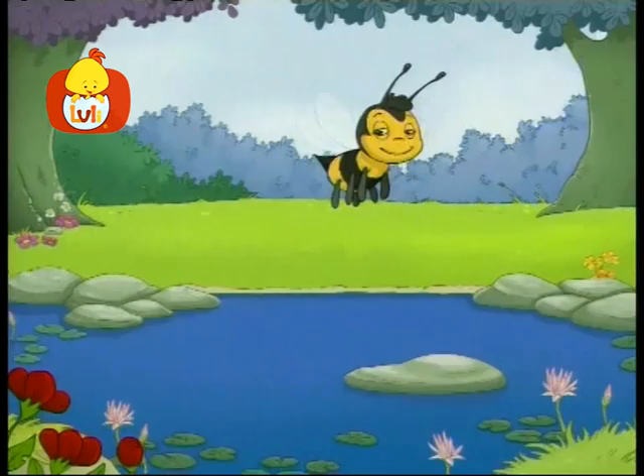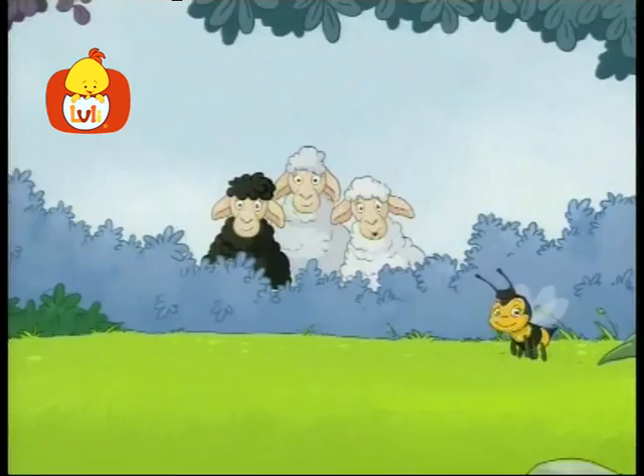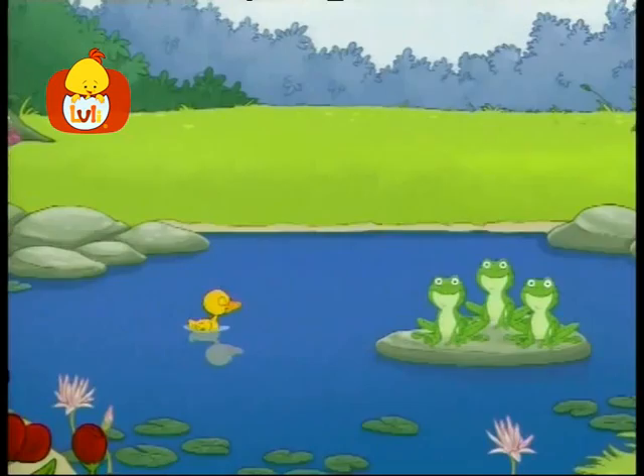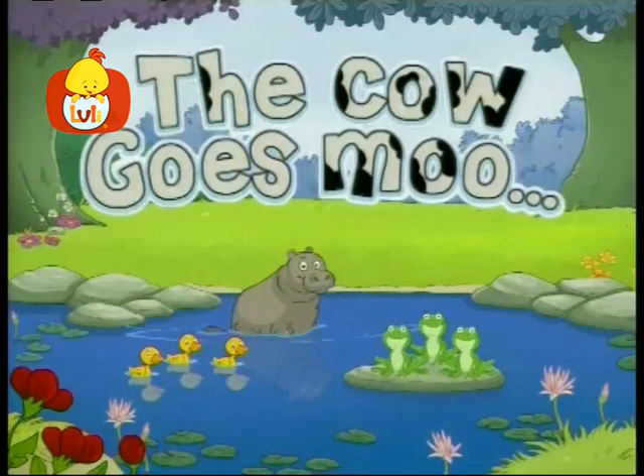Luli. Have you met the animals? Come along and meet my pals. What they eat, how they play, how they like to spend their day. Come and meet the animals. Have you met the animals?